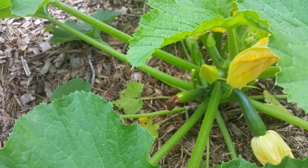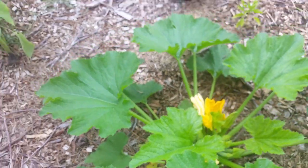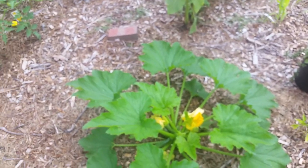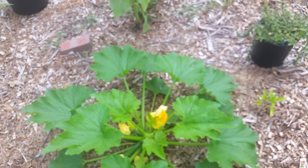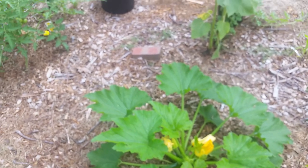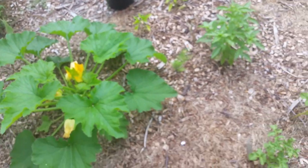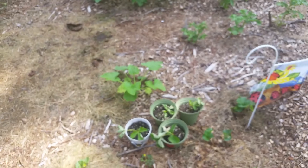That one looked like it's about to fizzle out. But other than that, I'm just observing what's going on today in my garden. I hope everyone has a great day and a great day in your garden. Thanks for watching.